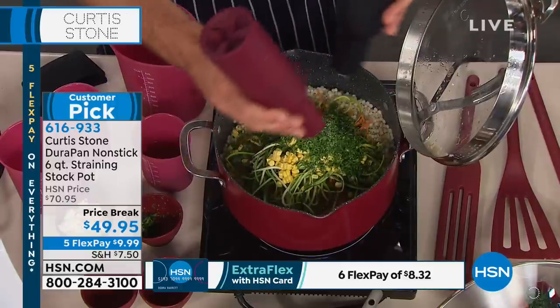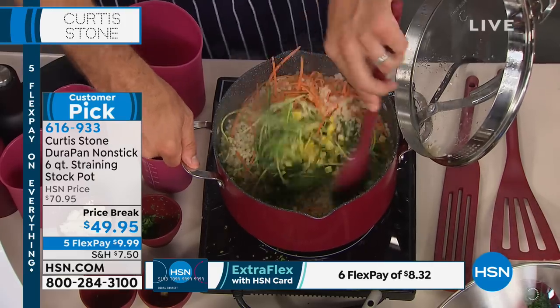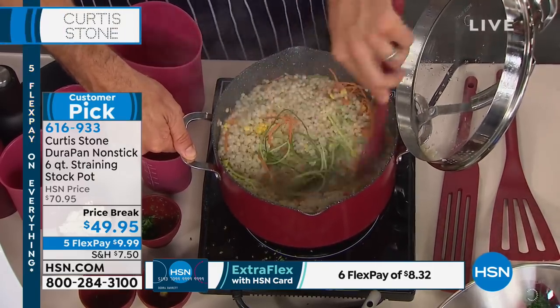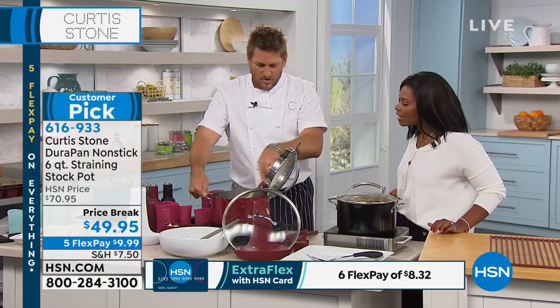Gloria, I'm glad you said that — that makes all the difference for the person who has to do the cooking and cleaning. It just makes it easier. Some of us are in the kitchen doing all the hard work — we deserve a little respite as well, don't we, Gloria? Gloria, thank you so much for your call. She's right — look at how simple this is.